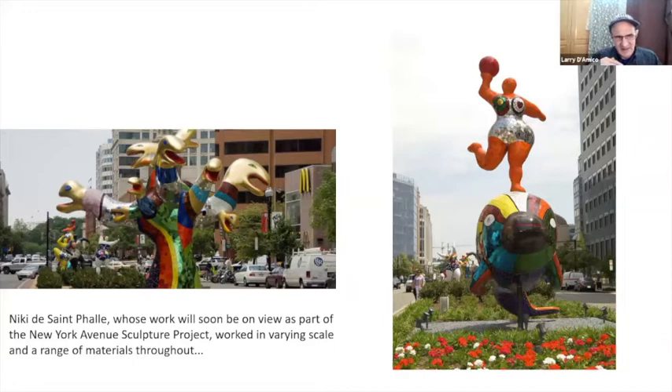I read this someplace — I believe there are a series of Nanas coming to Manhattan as part of the New York Avenue Sculpture Project. You see that on Park Avenue and various spots throughout the city. So keep an eye out — they're coming, if they're not here already.